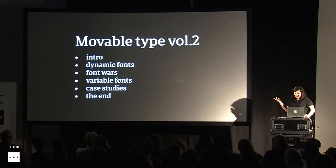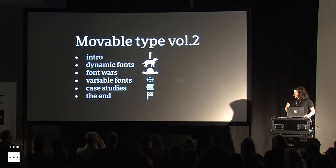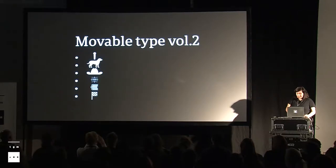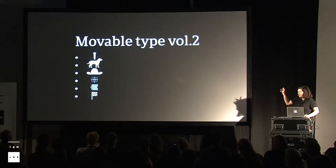This is how I'm going to proceed. These are the parts of my talk, but because who wants to remember that, maybe you should prefer to remember symbols. It's going to be: a microphone, a dog, some cowboys, variable fonts, a case study, and then a coffee break.